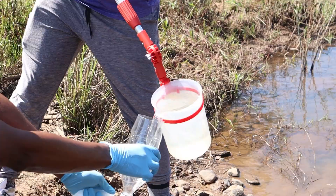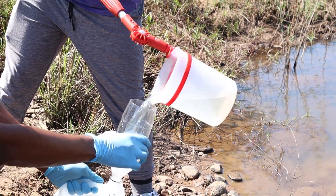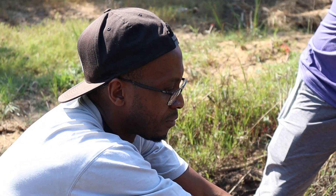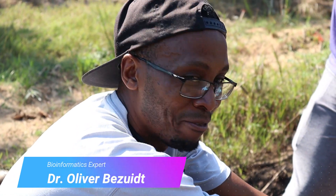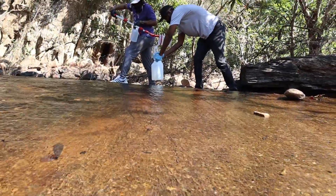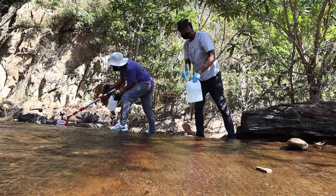In an effort to push the boundaries of science, the University of Pretoria and the CSR combined their efforts. The goal of the sampling trip was to collect water from pristine and impacted waterways in order to perform microbiome and water quality related research.